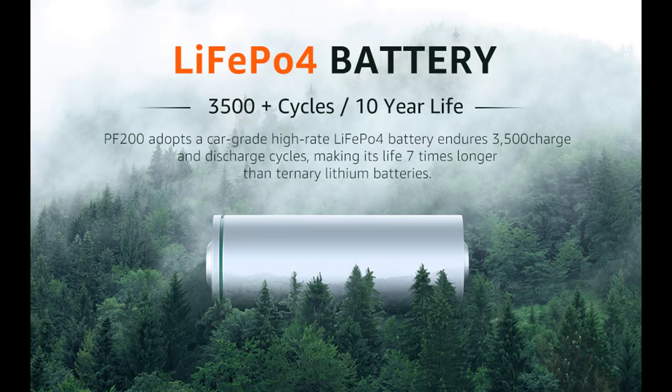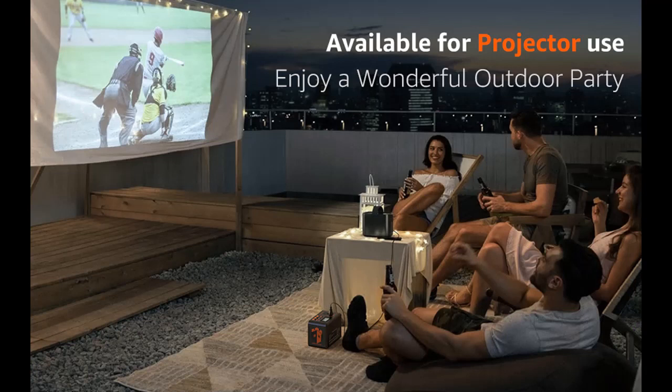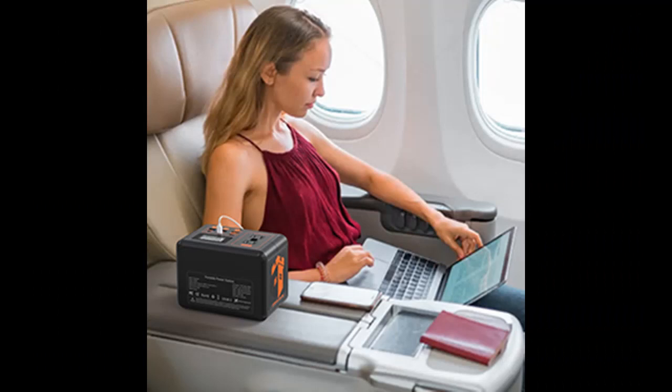The PF200 is certified by FCC, MSDS, ROHS, and UN38.3. It is equipped with a BMS (Battery Management System) to ensure high safety through output overcurrent protection, input/output overvoltage protection, output undervoltage protection, overheat protection, and short-circuit protection. Additionally, it features an MPPT (Max Power Point Tracking) system to ensure the solar panel charges the power source with maximum efficiency.